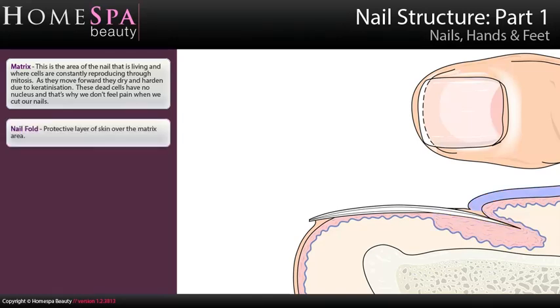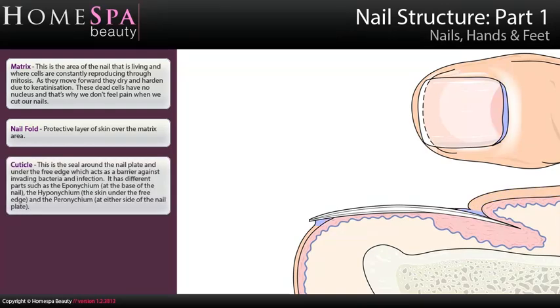Nail fold: a protective layer of skin over the matrix area. Cuticle: this is the seal around the nail plate and under the edge, which acts as a barrier against invading bacteria and infection. It has different parts such as the eponychium at the base of the nail, the hyponychium — the skin under the free edge — and the peronychium at either side of the nail plate.